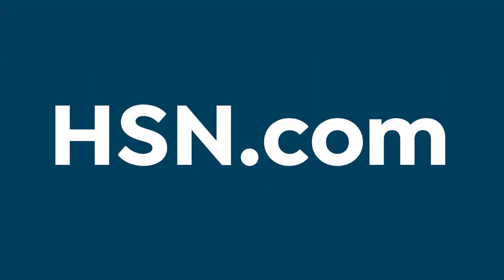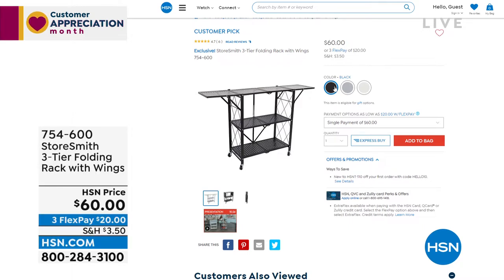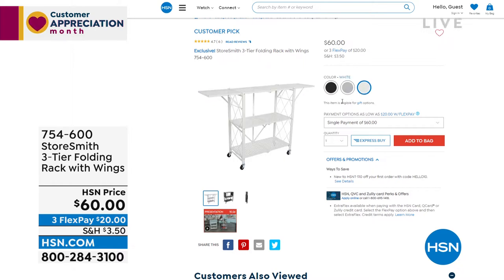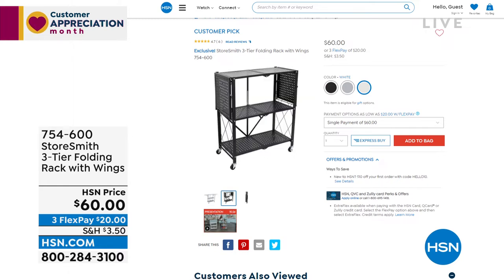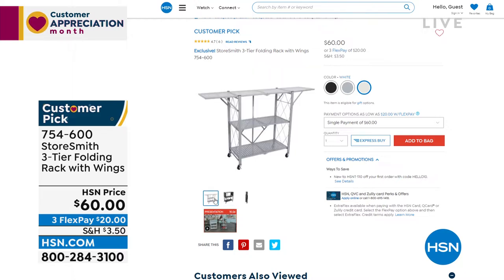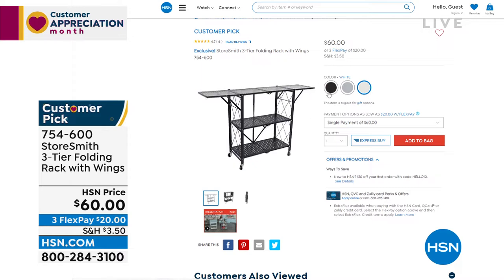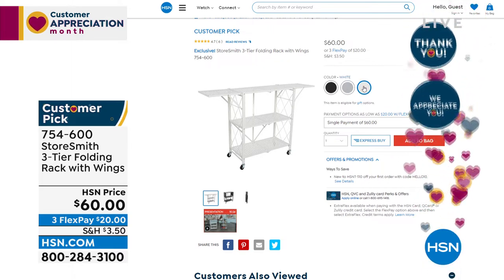Coming up at the end of the hour: the three-tier folding rack with wings that extend for extra space. Perfect for the laundry room, nursery, or anywhere you need temporary shelving. When not in use, it folds right up — that's also how it ships with no assembly required. Just fold it open, clip the clip in the back, add the wheels if you want, and you have extra space wherever you need it.